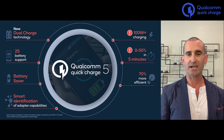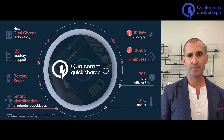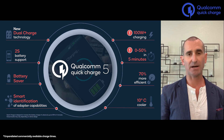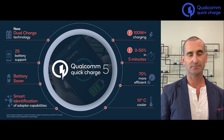And that's Quick Charge 5. Smart Identification of Adapter Capabilities for added safety. Proven technologies like Battery Saver for cycle life extension. 2S battery support. The next generation of dual charge ICs from Qualcomm. More than 100 watts delivered to the battery. Unparalleled charge times and radical improvements in efficiency and temperature. Thank you.